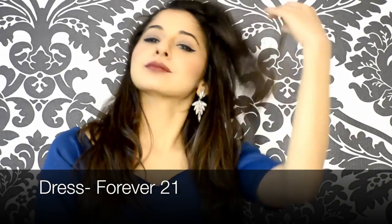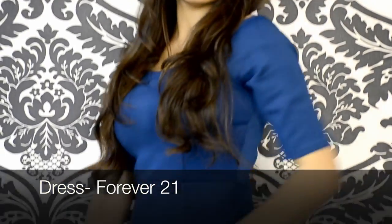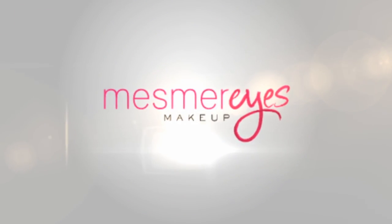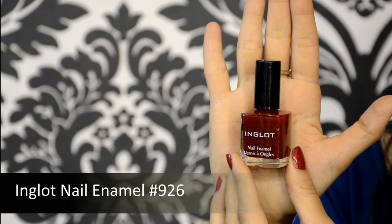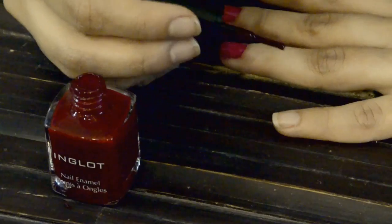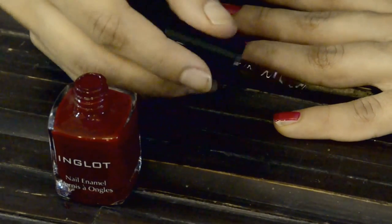I'm starting off by applying the Inglot nail polish in shade 926. It's a gorgeous color, and it's always better to apply two coats to get that full impact.